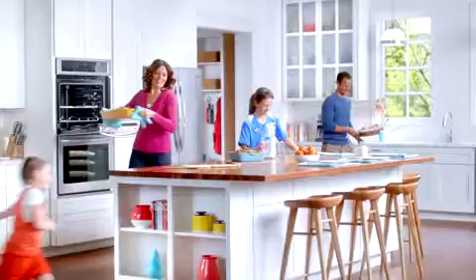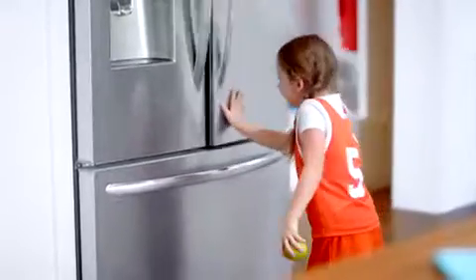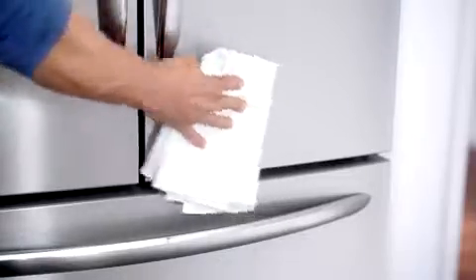The time-saving Frigidaire Gallery line. With a quick preheat and smudge-proof stainless steel that resists fingerprints and cleans easily. It's mealtime, in no time, from start to clean.